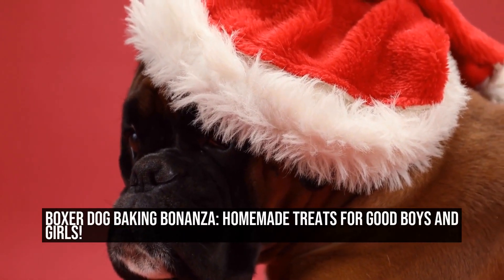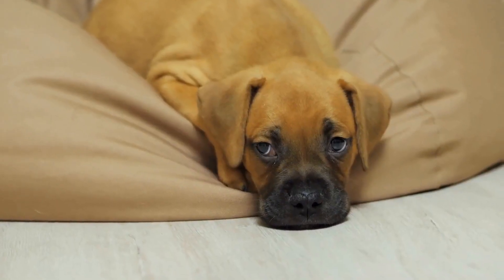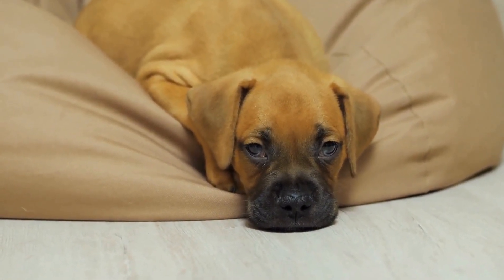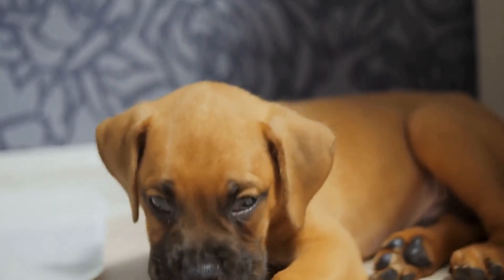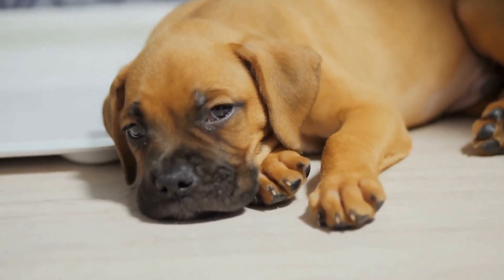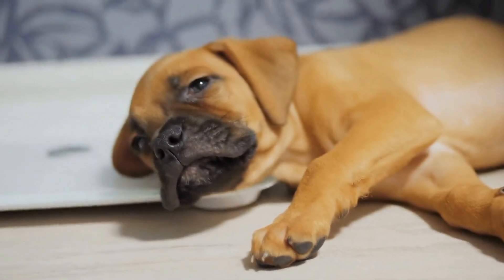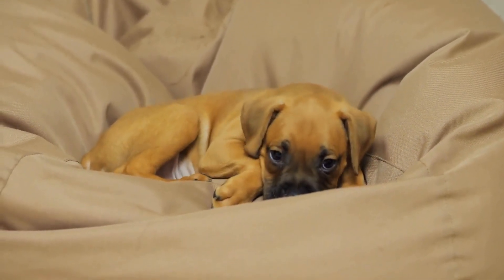Boxer Dog Baking Bonanza: Homemade Treats for Good Boys and Girls. Boxer dogs are known for their energetic nature, loyalty, and playful personalities. They bring joy and laughter into our lives, and as responsible pet owners, it is our duty to ensure they are happy and healthy. One way to achieve this is by providing them with nutritious and delicious treats.